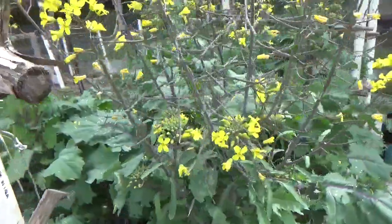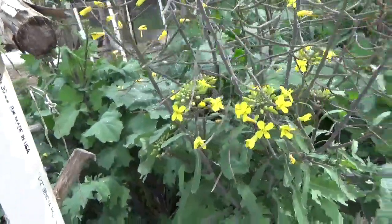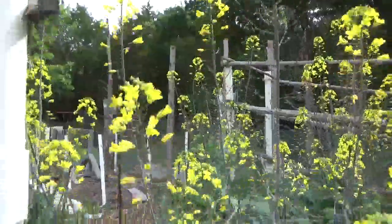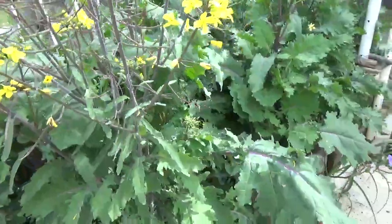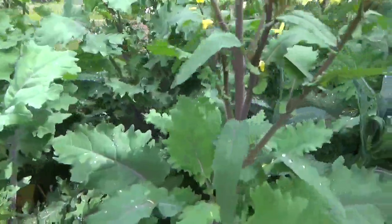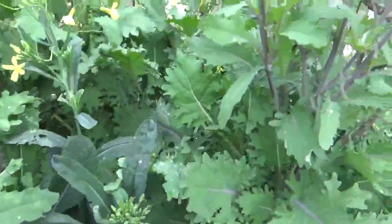Hey everybody, it's Emily, and in this video I want to explain how I finally got growing kale here. What I did was plant kale late last summer — I wish I could remember exactly when, but I don't.